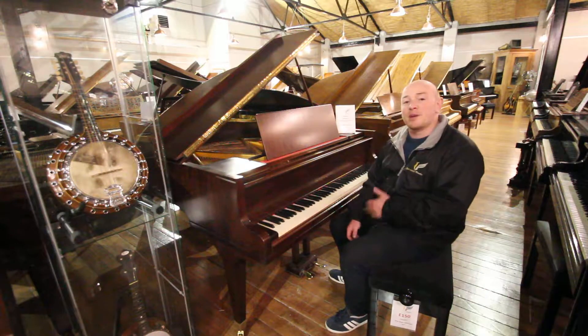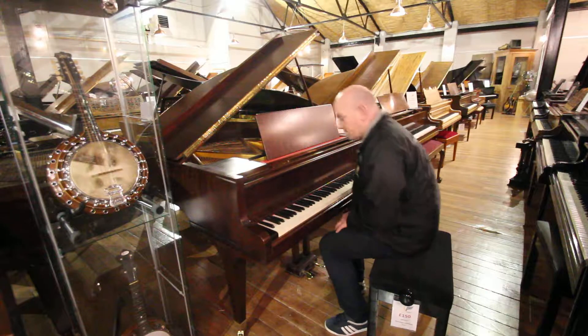So feel free to come down, try before you buy, or give us a call and we'll help you select the piano. Here we go.